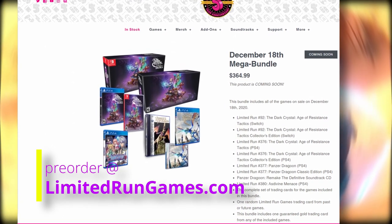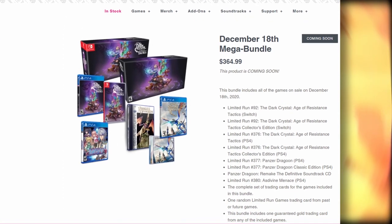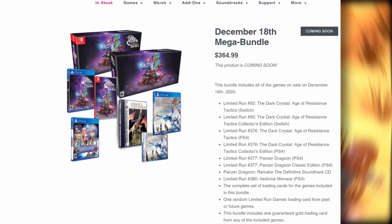If you want that, all the information will be in the links in the description. And if you have enough cash to drop for that and have interest in those other games that come with it, then more power to you.